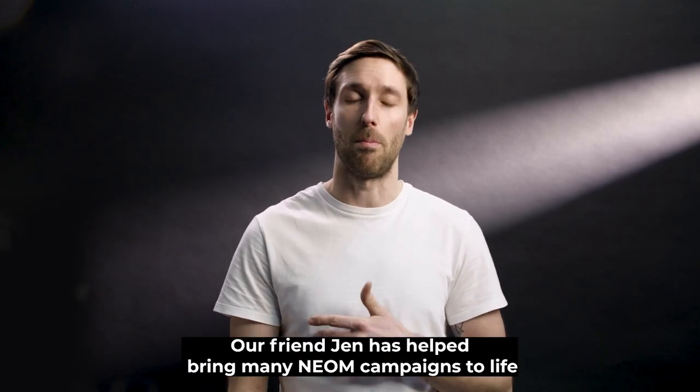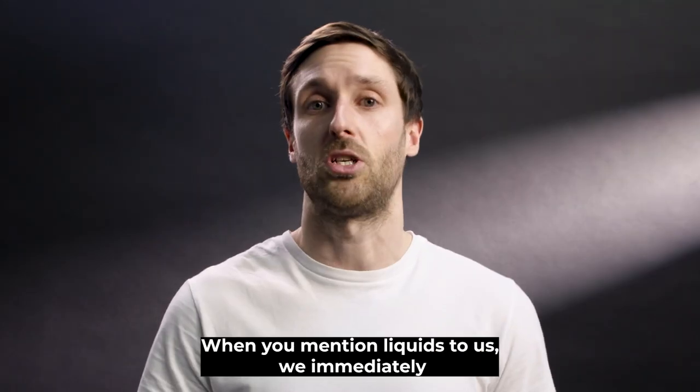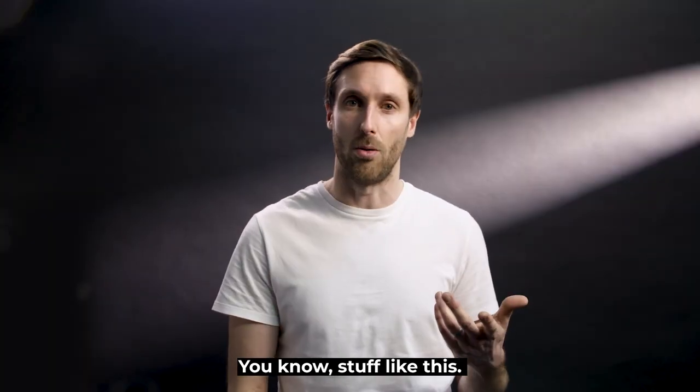Our friend Jen has helped bring many Neom campaigns to life and asked us to get involved in the video. When you mention liquid pours, we immediately think of slow motion using the Phantom — stuff like this.